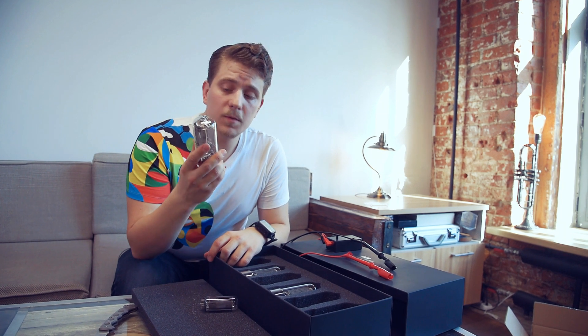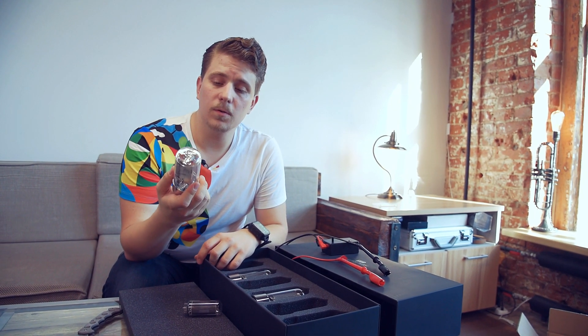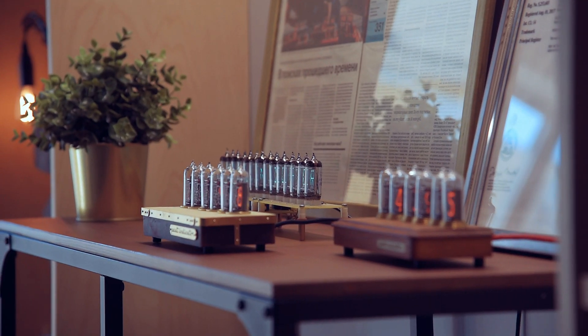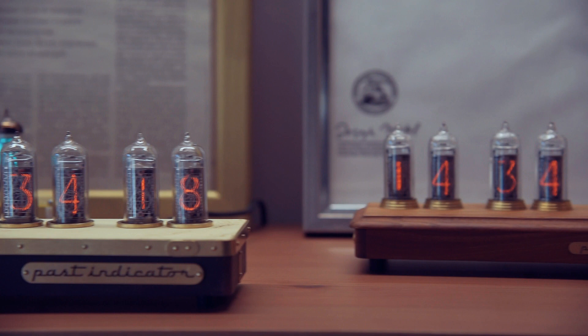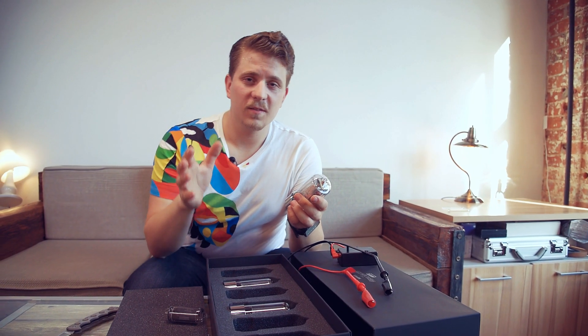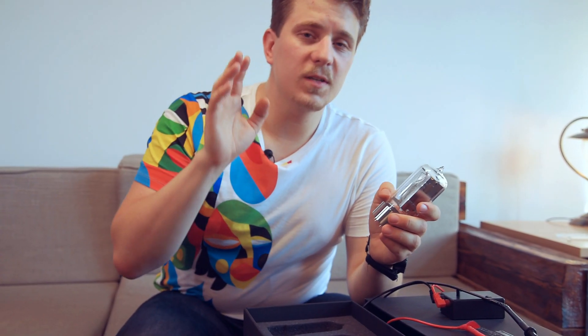I've received three more tubes, and in total I now have nine tubes of this kind. And soon we are going to start a new project with these tubes. What it will be — try to guess. Write down in comments what you think. Here is a hint: it won't be a Nixie clock, and it will be connected with YouTube.